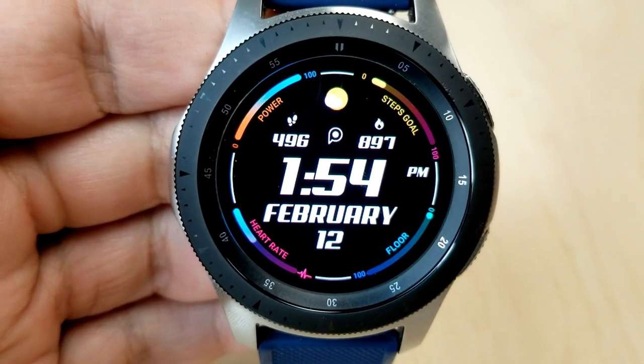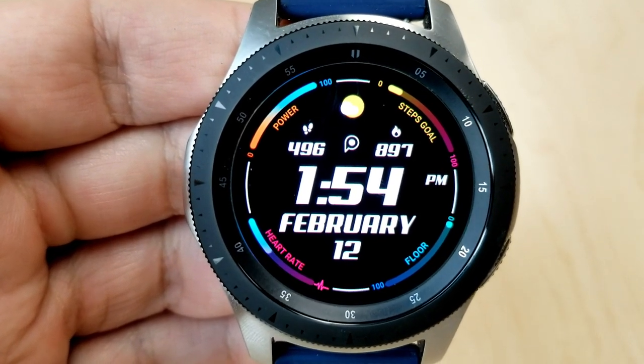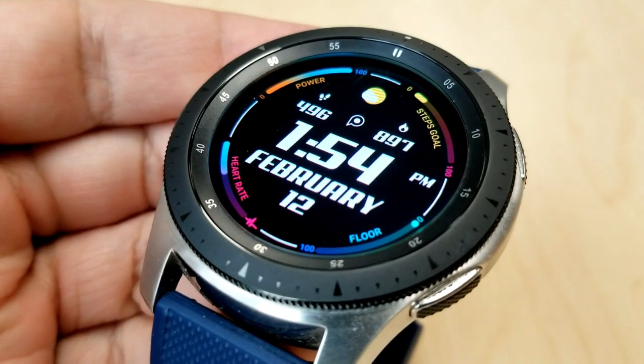The only features on the main display are the date at the bottom, and above the time you have your total step count and calories burnt. You actually have four additional features on this face, represented by those colorful gauges around the bezel.